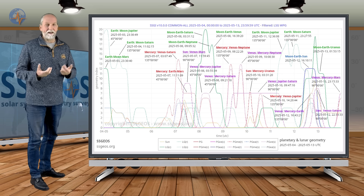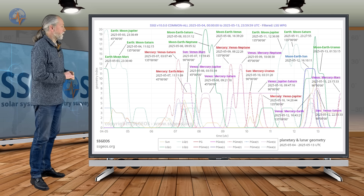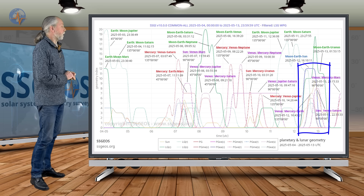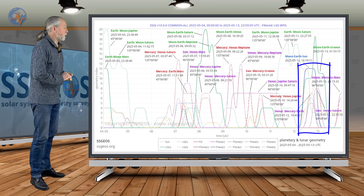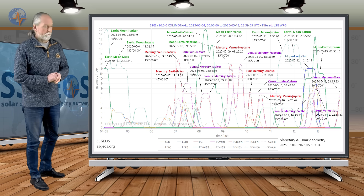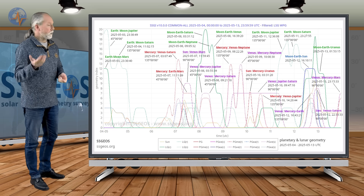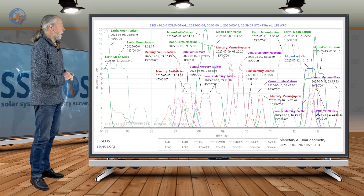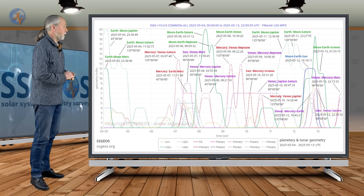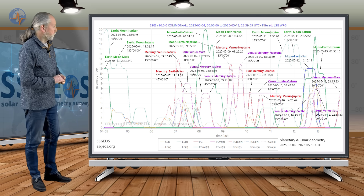Around the 10th, give or take one day, there could be the largest seismic response to that geometry. Then we have a full moon on the 12th, converging with a lunar conjunction with Uranus, meaning Earth, Sun, and Uranus are almost in conjunction in the following time frame. Considering this convergence on the 12th and 13th, around the 14th there could be an obvious seismic response to that geometry.